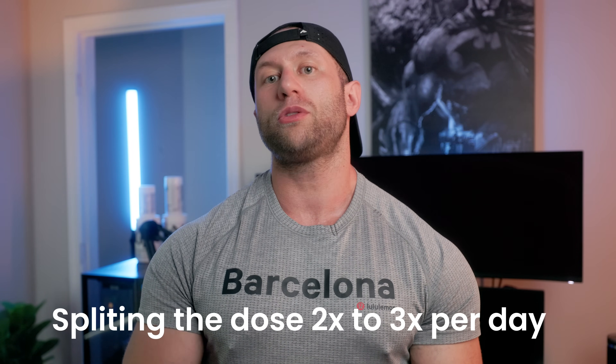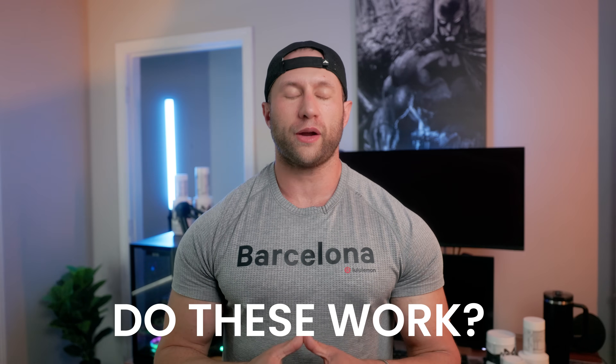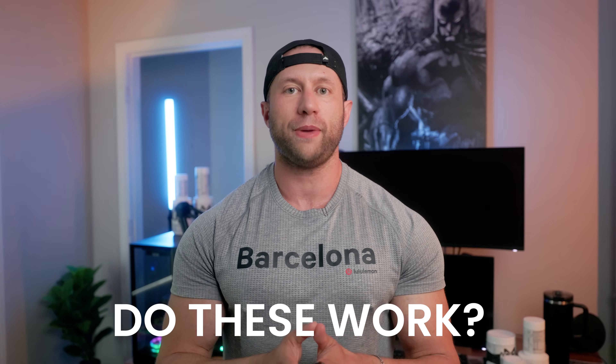The most effective BPC-157 protocol I have seen in myself and others is actually splitting up the dose two to three times per day. When I had this injury, I did it three times per day at 250 micrograms, amounting to 750 micrograms. Unlike TB-500, you can do a massive dose of BPC-157 and probably get slightly anabolic properties out of it for net recovery. Do these work? I have seen this work time and time again, even though there's no human data on it.